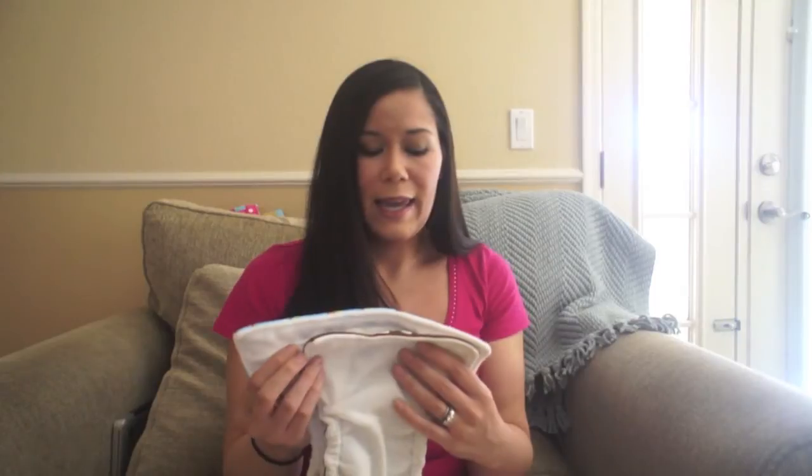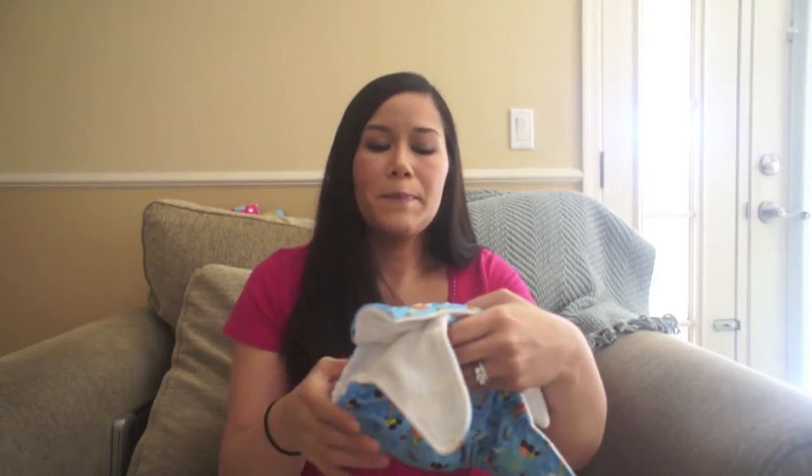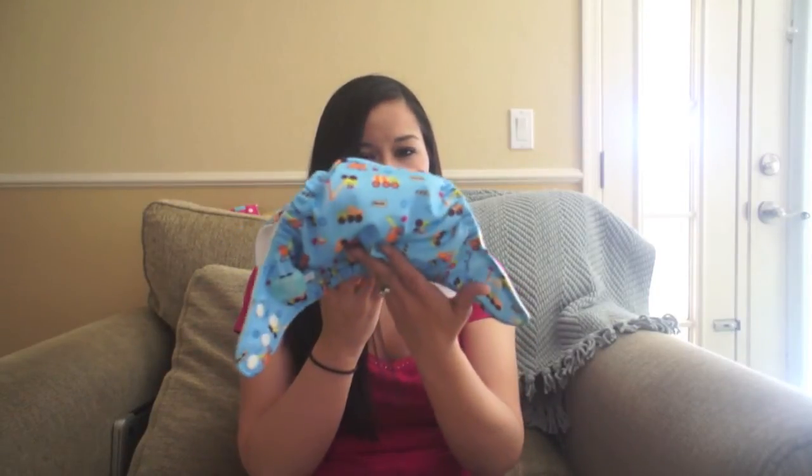If I had to choose, I'd probably go with the Charlie Banana — just because it's a little bit bigger, I think it'll last a little bit longer, and they are cheaper. Another bonus of the Charlie Banana is that you can go to Target and pick them up, and they also sell them at Walmart.com, so you don't have to go to a specialty store or shop online. And they come with really cute prints, whereas the Fuzzy Buns are all solid. That's why I would choose the Charlie Banana.